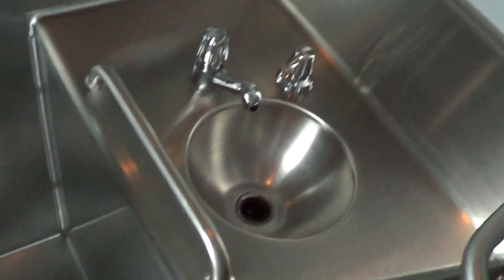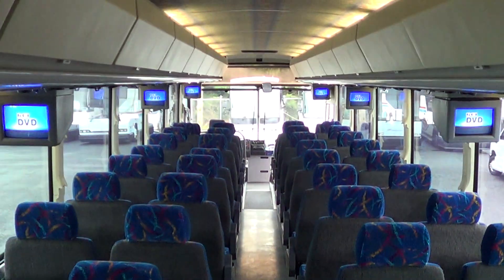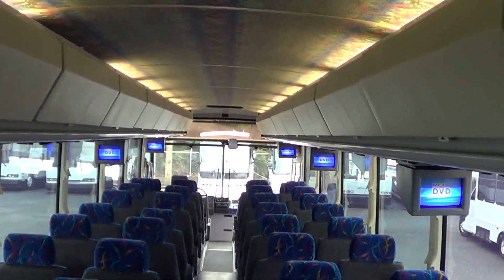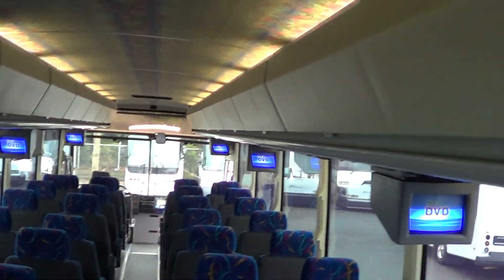None of the windows are fogged out. 47 passenger, restroom in the rear — has a toilet and a sink, and a little vanity mirror. There you can get a look at all the TVs — six TVs throughout. Enclosed overhead parcel racks.